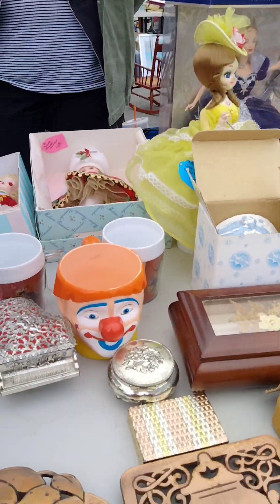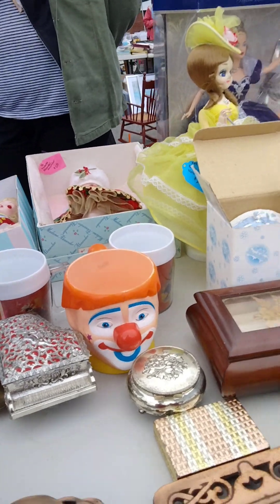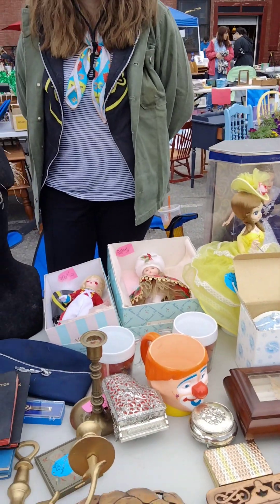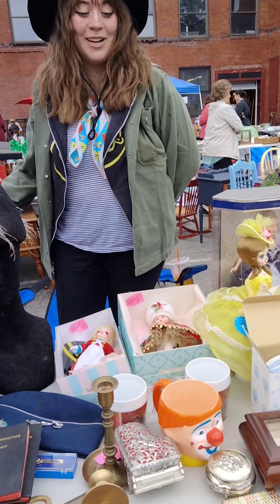How much for the Clown Cup? Five. Five, okay. I'm going to buy the Clown Cup. Who made this cup? That's Ringling Brothers. So an old souvenir from the circus — probably had a snow cone in it. Oh, neat. I have one at home.